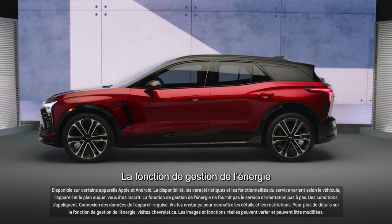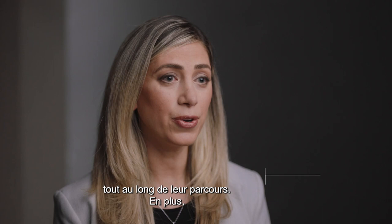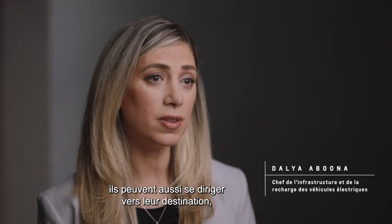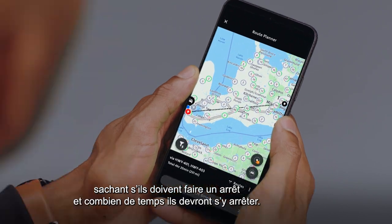The Energy Assist feature enables our customers to locate and find chargers throughout their journey. Not only that, but they can also route to their destination knowing if they have to make a stop and how long they need to stop there for.